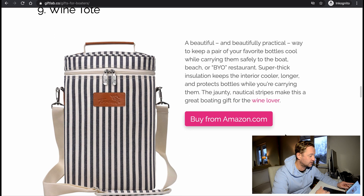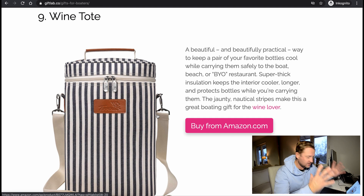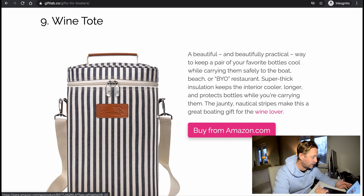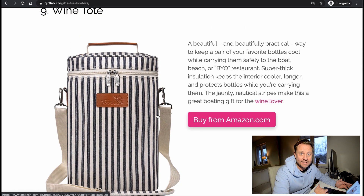Wine tub — this is great. Beautifully practical way to keep a pair of your favorite bottles cool or carry them safely to your boat, beach, or restaurant. I think you can also squeeze it together, so it doesn't take that much space — that's pretty good. We all know our boats don't have that much space.